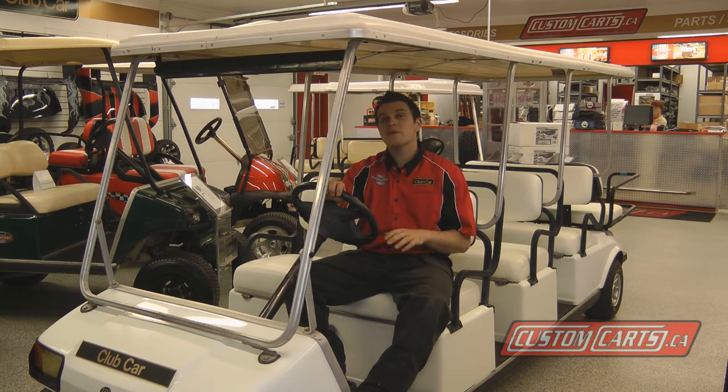Club Car has these available and we can get our hands on them. All you have to do is call Custom Karts and we can help you.